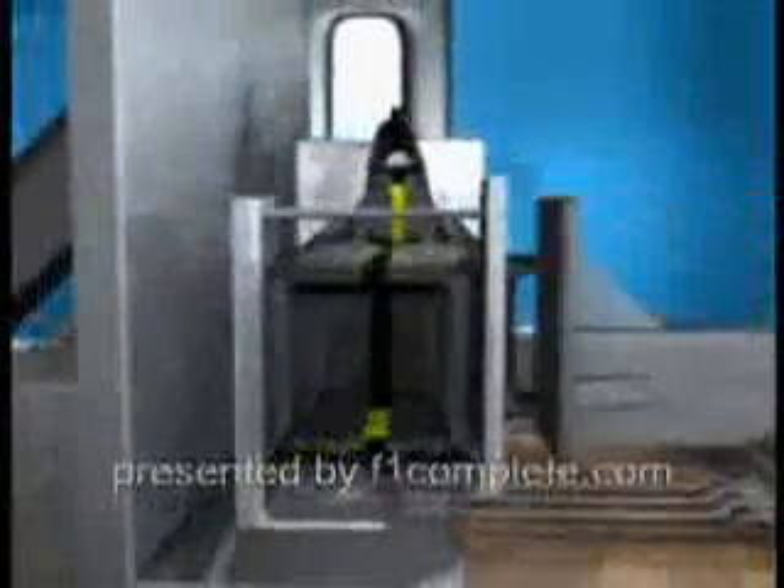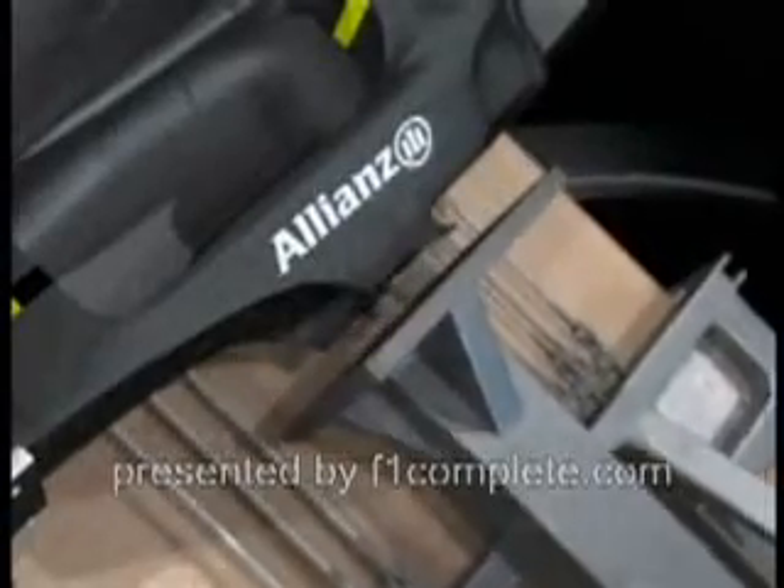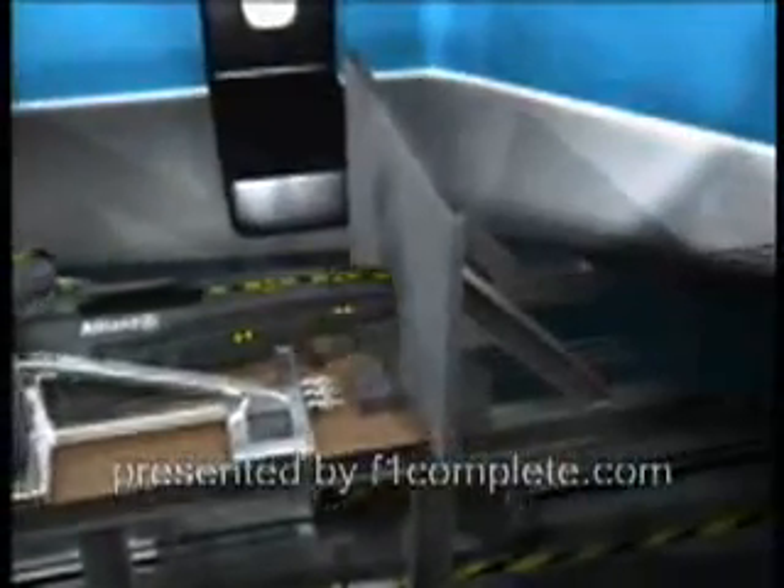The crash test: a 780-kilogram sledge hits the monocoque at over 50 kilometers per hour. The safety cell itself remains undamaged, made extra rigid by integrated aluminum. The carbon sections of the car don't deform but splinter instead. The impact energy is thus dissipated and the force absorbed.